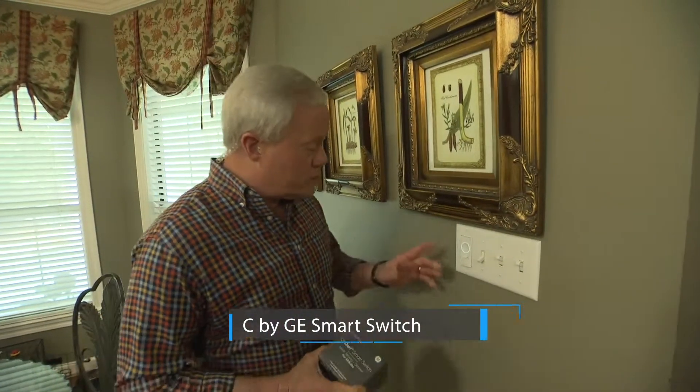Hi, I'm Danny Lipford with Today's Homeowner. Recently in my own home, I made a step to make my home a little smarter by installing just one simple switch. I'm amazed at what it can do. It's from GE, from their C series — C by GE. This smart switch only took about five minutes to install. I paired it with a free app, and now I have a motion sensor light switch where I can control the intensity of the light, the schedule of the light, and it's voice activated through Alexa or Google Assistant.